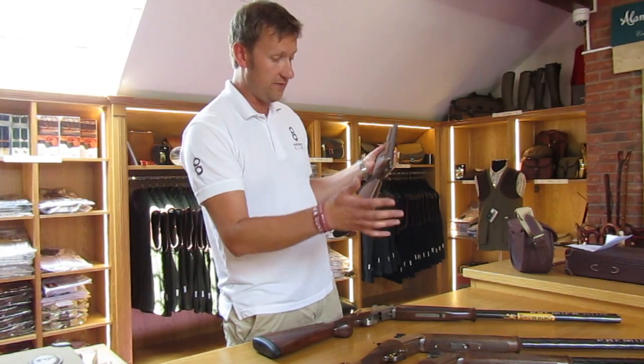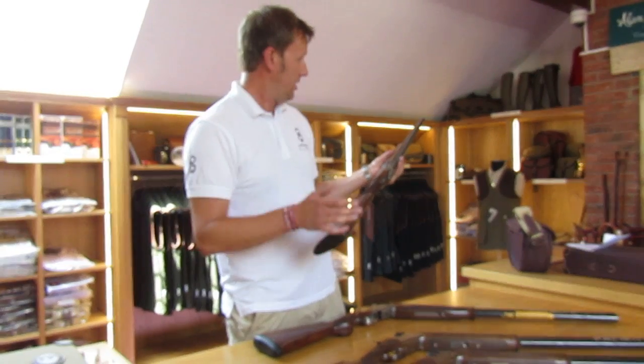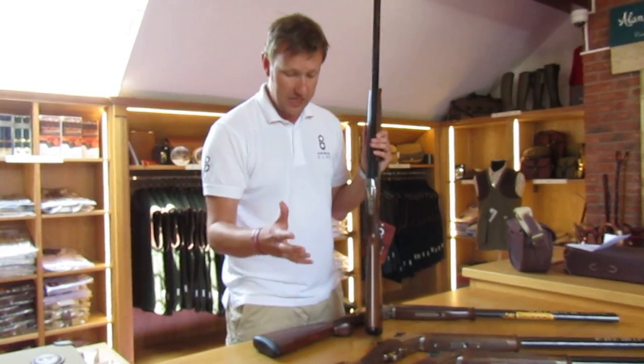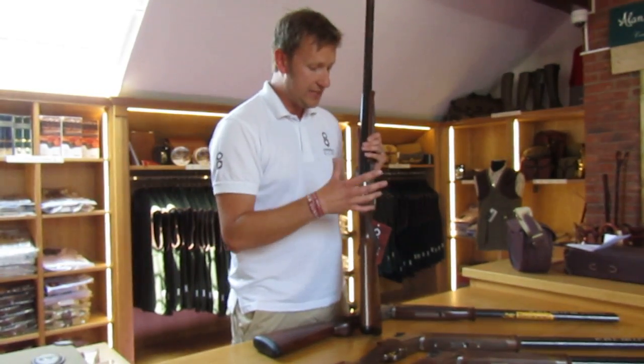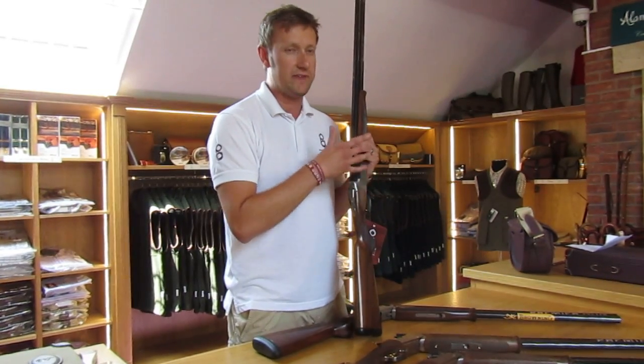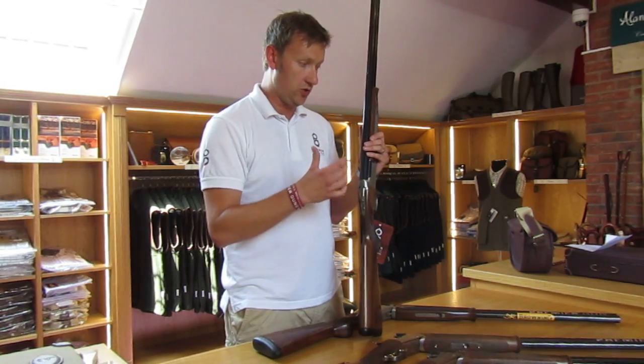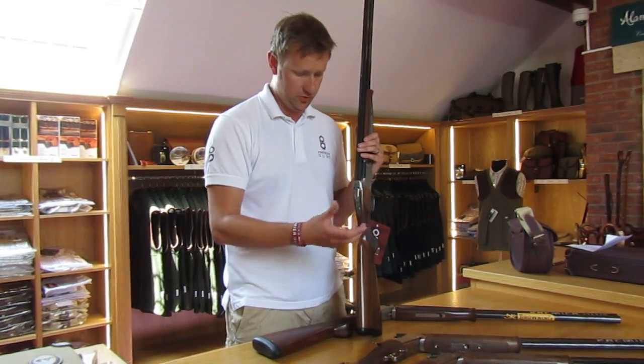Talking about fitting — we at Premier Guns specialise in gun fit. As well as having these guns on the shelf in various barrel lengths and specifications, we will also carry demonstration guns for you to try before you make the plunge.